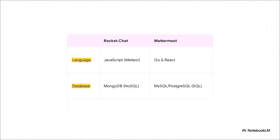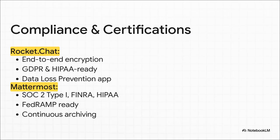Underneath it all, these platforms are built very differently. Rocket Chat uses a JavaScript-based stack with a NoSQL database, while Mattermost is built on Go and React with a more traditional SQL database. Rocket Chat's tech is like a versatile, flexible multi-tool — great for customization. Mattermost's stack is more like a specialized, high-performance engine — incredibly efficient and built to handle a massive load. Rocket Chat highlights privacy-focused features like end-to-end encryption and being ready for GDPR and HIPAA right out of the box. Mattermost has a whole portfolio of official certifications like SOC 2, and it's a huge factor in government circles for being FedRAMP ready. Both are secure, but Mattermost has really invested in getting those formal stamps of approval that big companies and government agencies require.